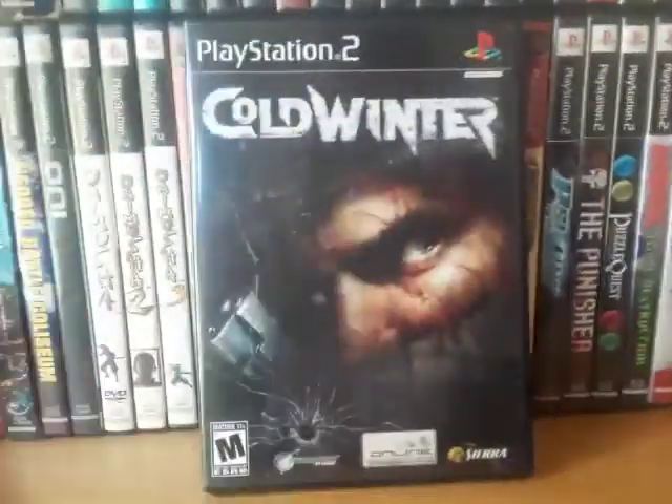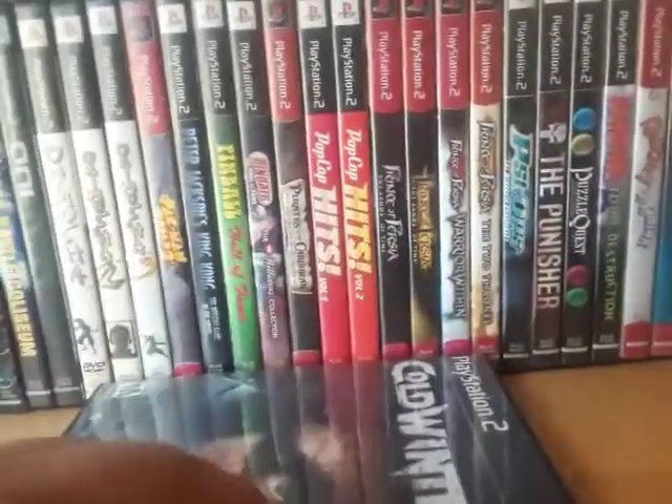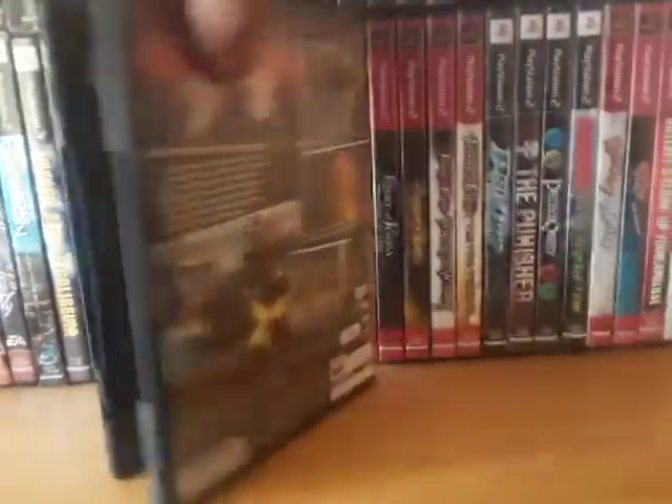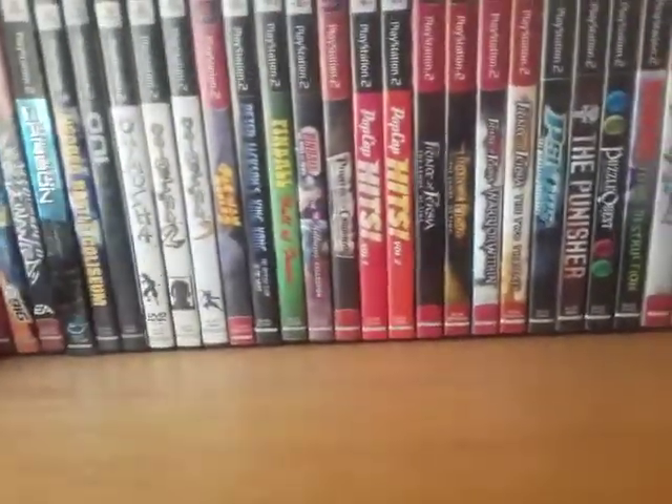Next is Cold Winter — a first-person shooter that's actually not bad, pretty decent. I needed a memory card for this game as well because it takes up about 2,079 kilobytes of space.